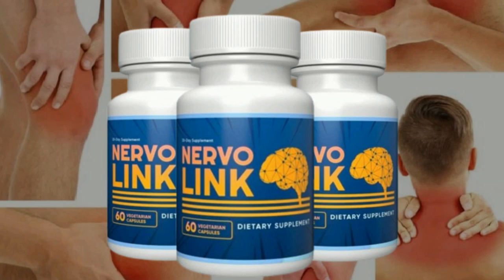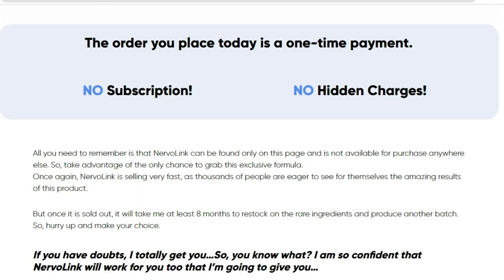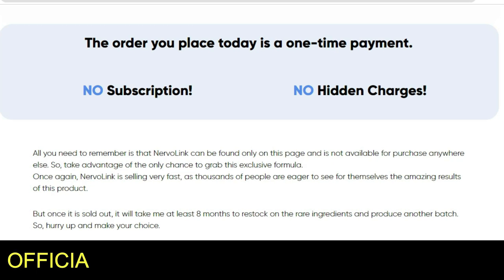In addition to the advantages that Nervalink offers, it is also important to note that the supplement is completely safe to use in both the long and short term. However, you need to keep in mind that every body will react in a unique way. I'm telling you this so that you will be realistic about your treatment and your expectations.